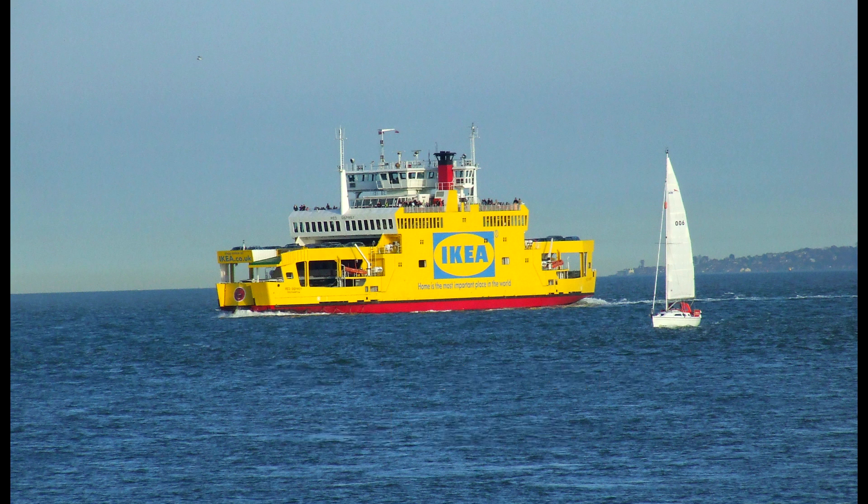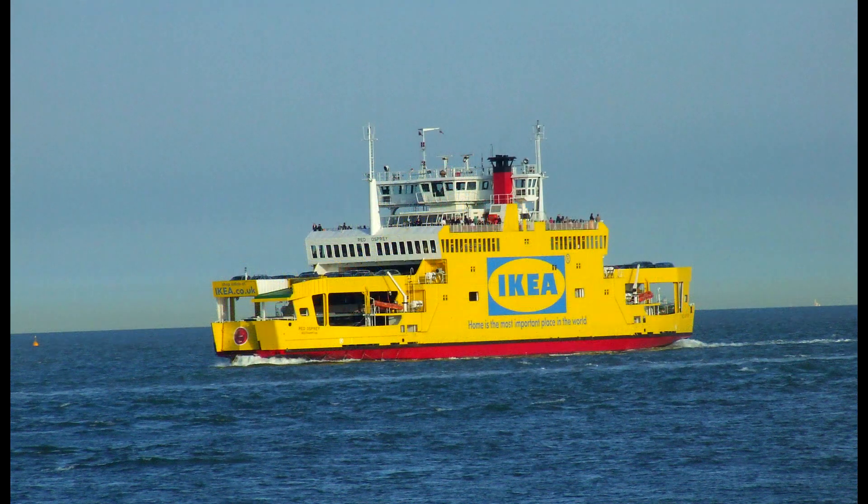The Ikea ferry: in 2009, Red Funnel's Southampton to East Cowes ferry was painted in Ikea livery. The vessel was fortunately not constructed by Ikea — originally built at Ferguson's shipyard on the Clyde, it was later lengthened with a midsection installed in a shipyard in Poland. The vessel is still afloat today but is no longer in Ikea livery, and still serves on Red Funnel's Southampton to East Cowes Isle of Wight ferry route.